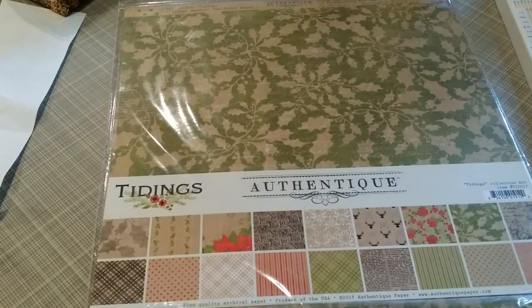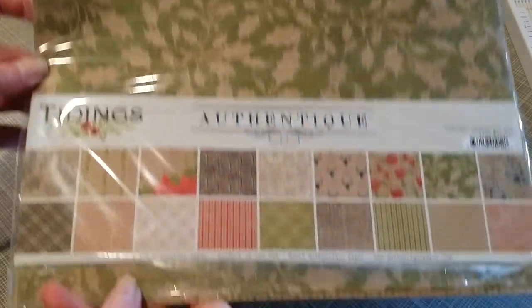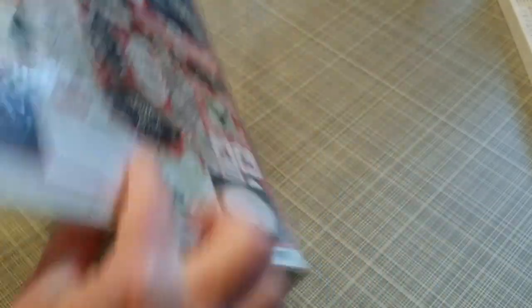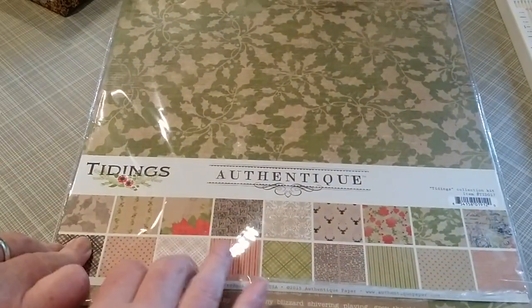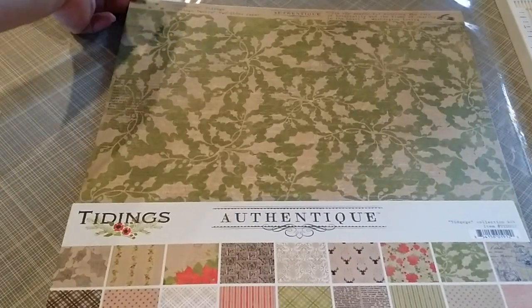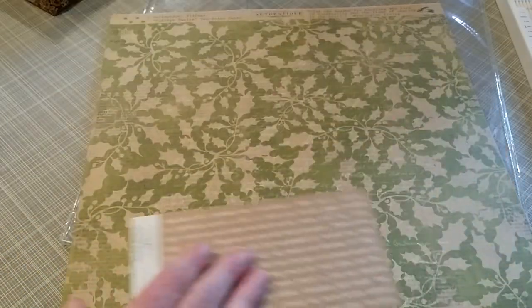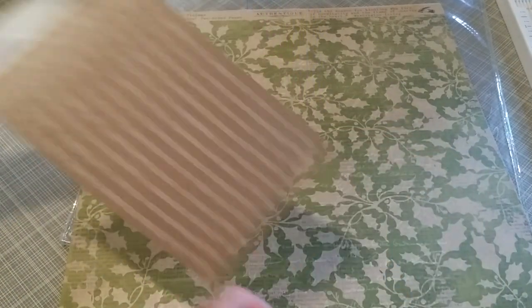My last find — I nearly fell over when I saw it. I can't believe it was there — it must have been left for me. Authentic Tidings kit! Let me show you the SKU number. I'll open it up — here are the designs. My favorite pieces are here. It says 2011 on it, so I'm shocked it was still there. Sticker words — cute! Double-sided!